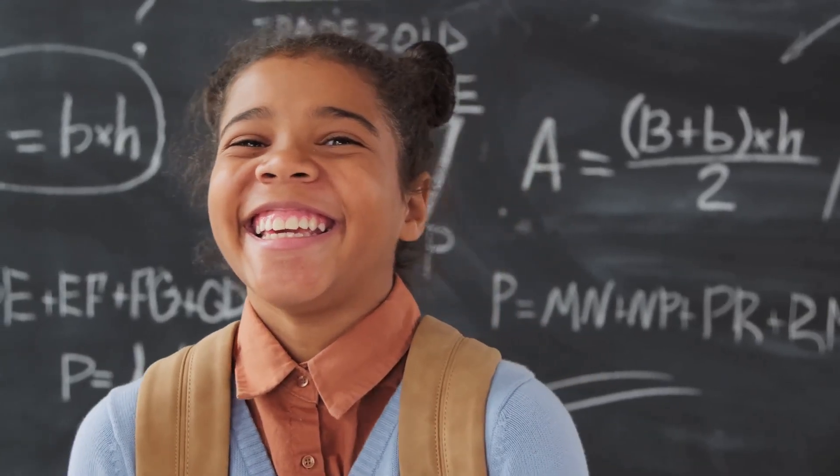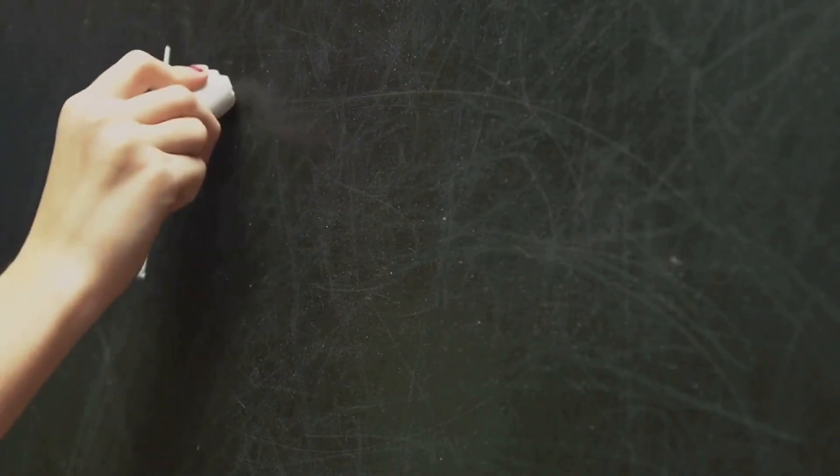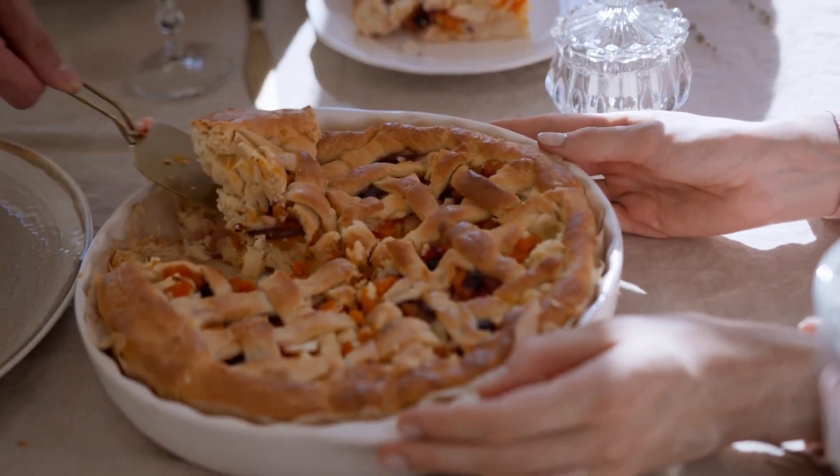Start small — maybe with the first 10 digits — and gradually work your way up. And remember, it's not about being perfect; it's about challenging yourself and having fun with math.